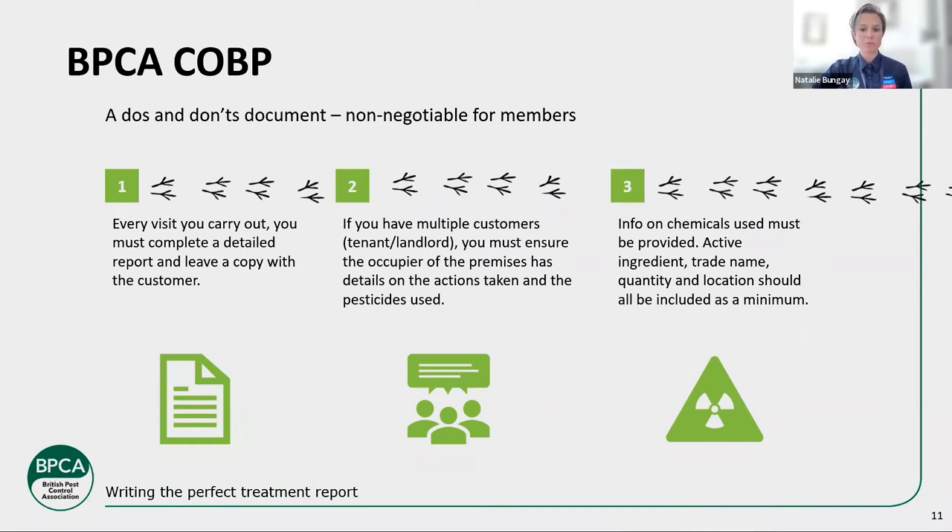Information on the chemicals used must be provided: active ingredients, trade name, quantity, and location. Active ingredient is one of the most important things — don't just use trade names, as they don't necessarily mean anything to anyone. There could be different trade names or different active ingredients under one trade name. Make sure you use active ingredients, put the quantities and locations where the product is placed. Also add the trade name because it is useful. As a minimum, BPCA members need to be providing this information.